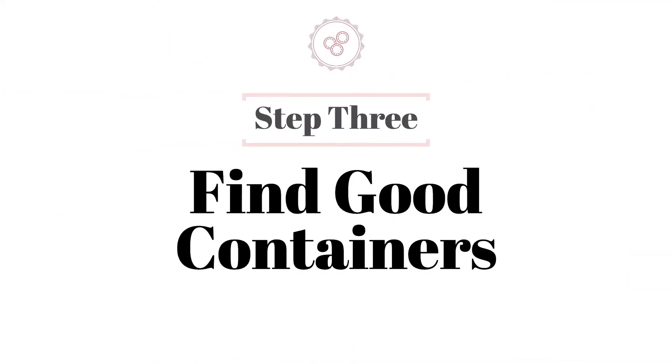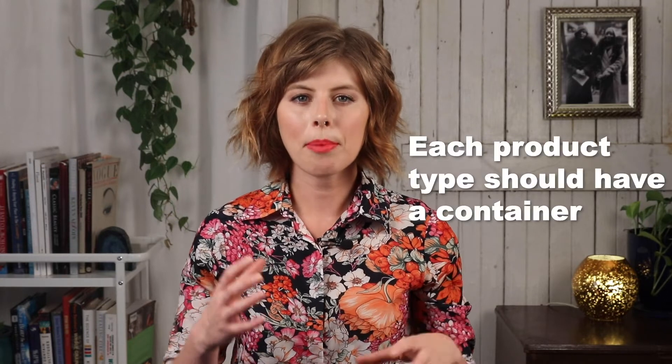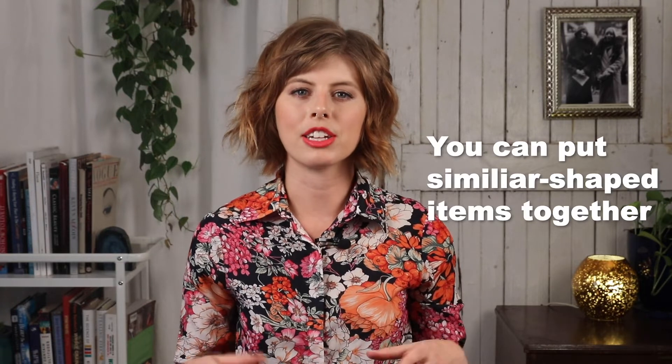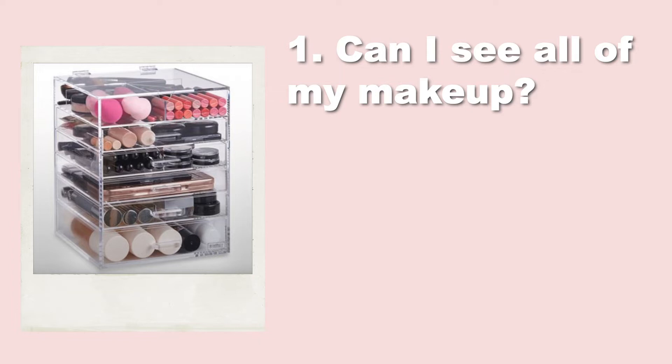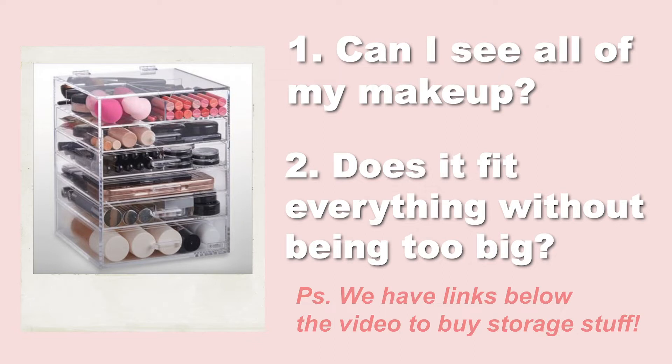Step three: find the right containers. Everyone obviously has a different area dedicated to their makeup, so whether you leave your makeup out on a counter or have it tucked away into drawers, you're going to need to find the right containers that fit your particular situation. Ideally, each type of product that you've grouped should have its own container, although you can also group similarly shaped items together too. The main things to consider when selecting a container are: number one, can I see all the makeup in that container at one time? And number two, does it fit all the products I need without being too much bigger so that things aren't moving around too much?